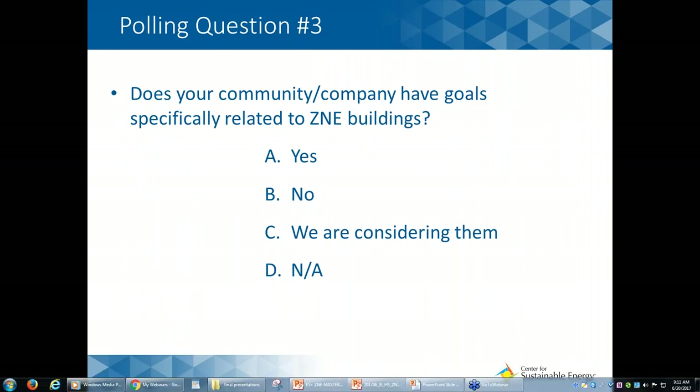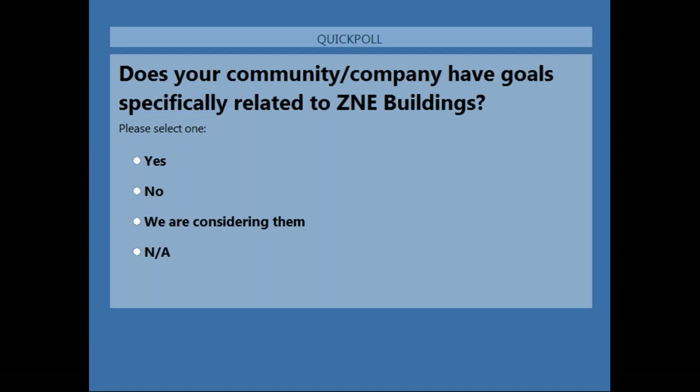The third polling question: does your community or company have any goals specifically related to ZNE building? It spreads evenly across the board — about a quarter said yes, a quarter said no, another quarter is considering ZNE goals, and another 20% is not applicable.